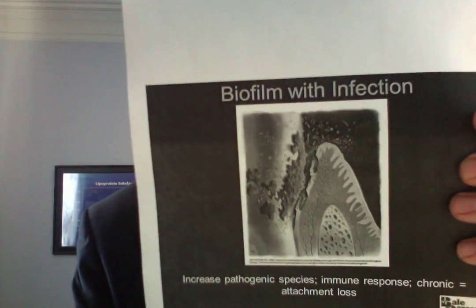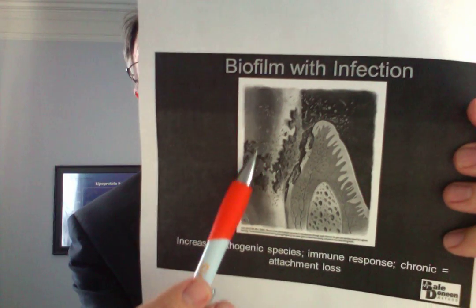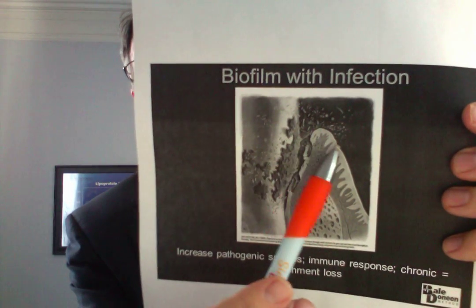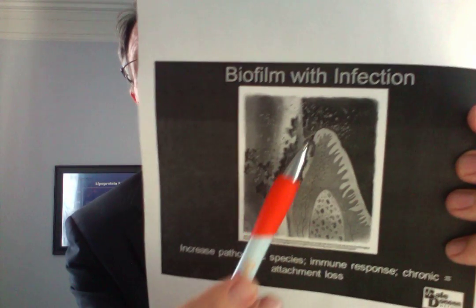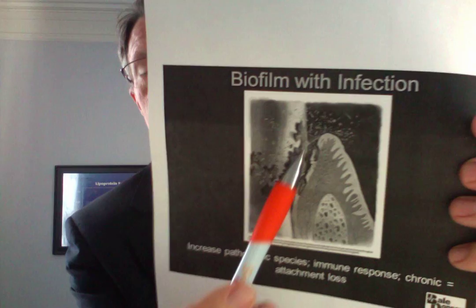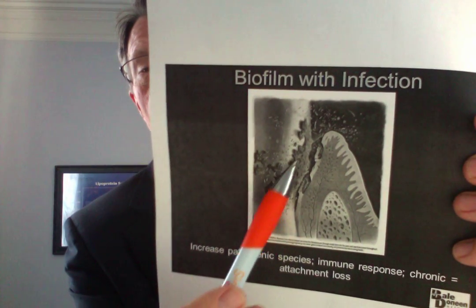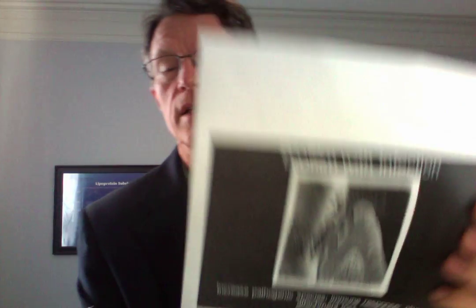Here's a closer view: the tooth, the gum, and the bone. As you continue to eat and push food down in here, if you don't remove it, you start getting plaque. That starts the process of inflammation, eventually leading to bone loss.